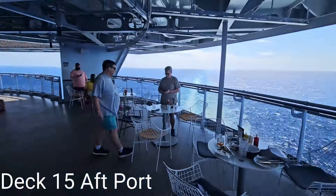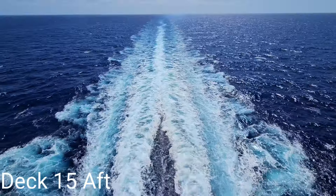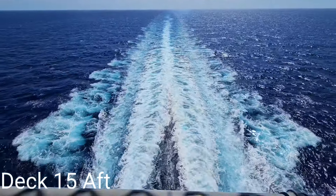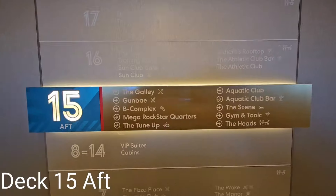Take your food to the outdoor sheltered space, sit under the net, and take in the sea view as you breathe in the fresh air before we finish up on deck 15 aft.